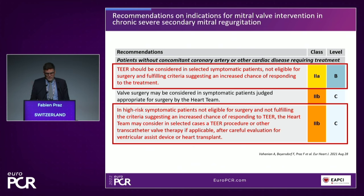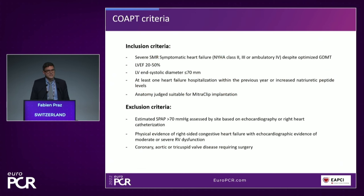So we have two levels of recommendation with the aim to treat all populations of patients we see in secondary mitral regurgitation. Looking quickly at the COAPT criteria — inclusion criteria: LVEF between 20 and 50%, severe secondary MR, symptomatic, and left ventricular end-systolic diameter less than 70 mm. Exclusion criteria include signs of advanced heart failure, particularly right-sided: fixed severe pulmonary hypertension, severe right ventricular dysfunction, and severe tricuspid regurgitation.